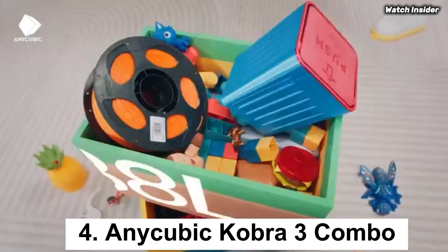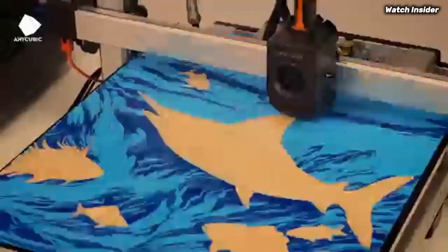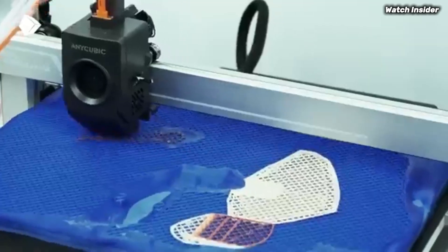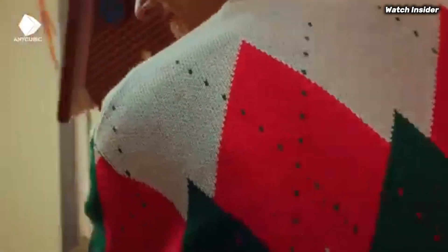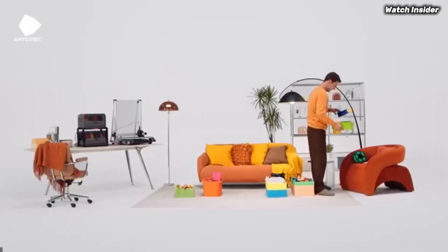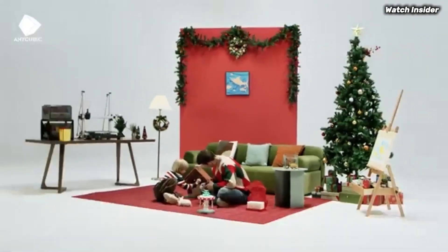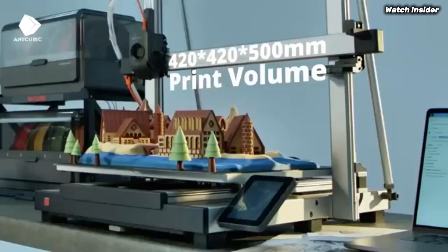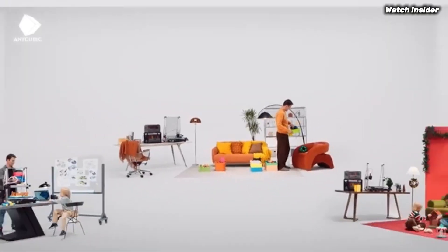Number 4: Anycubic Cobra 3 Combo. If you're looking for a reliable and versatile 3D printer, the Anycubic Cobra 3 Combo should be at the top of your list. After extensive testing and printing a variety of models, this machine has proven itself to be a standout performer. One of the most impressive features is its user-friendly design — the printer comes partially assembled, making setup quick and straightforward, even for beginners. The touchscreen interface is intuitive, allowing for easy navigation through various settings. Whether you're adjusting print parameters or selecting preloaded designs, the experience is seamless.